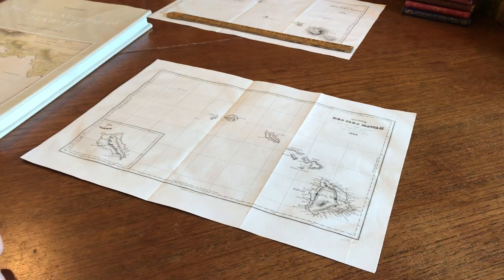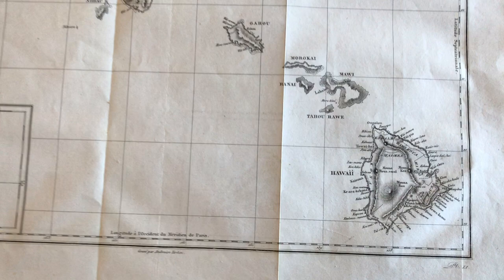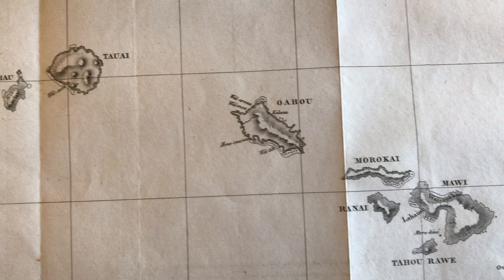We're now looking at an attractive and fairly scarce 1834 map of the Hawaiian Islands. It was engraved by Tardew, and there is an inset at the lower left of the Isle of Oahu.